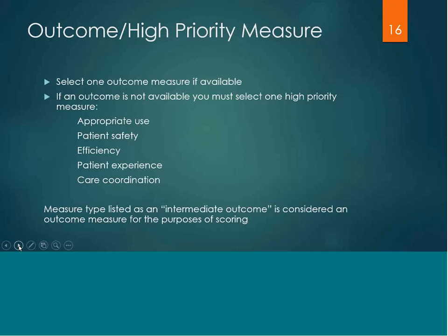If an outcome measure is not available for your specialty, you would then need to select one high priority measure, which is identified as appropriate use, patient safety, efficiency, patient experience, and care coordination.